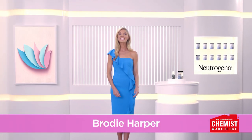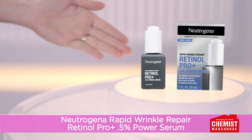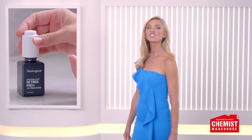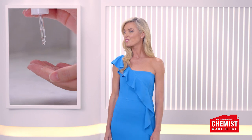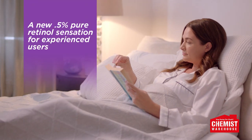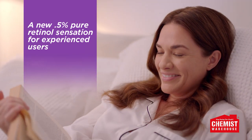Take your retinol routine to the next level with Neutrogena Rapid Wrinkle Repair Retinol Pro Plus Serum from Chemist Warehouse. It has Neutrogena's highest retinol concentration, formulated for powerful retinol results with less irritation. Experienced users will see smooth, radiant looking skin in one week.